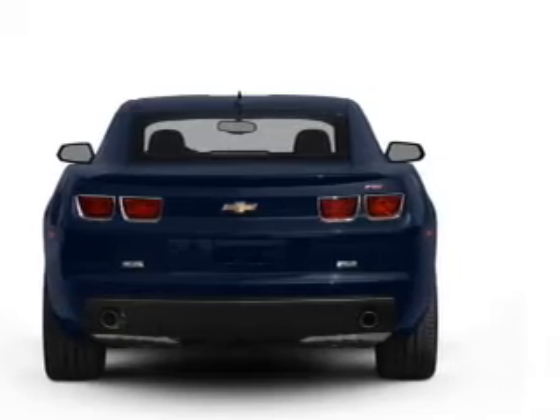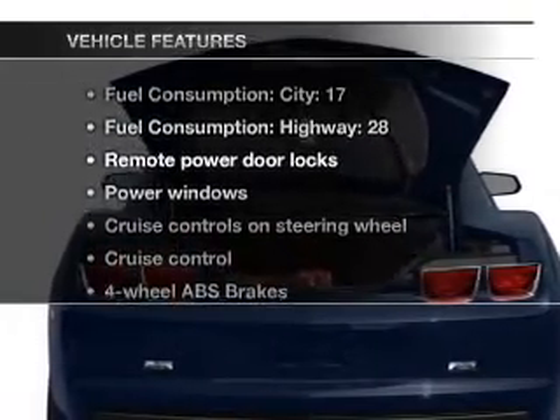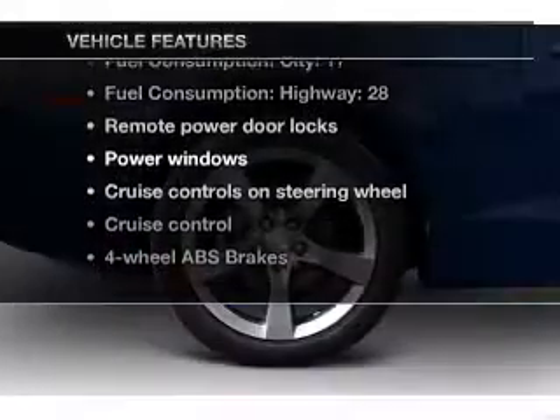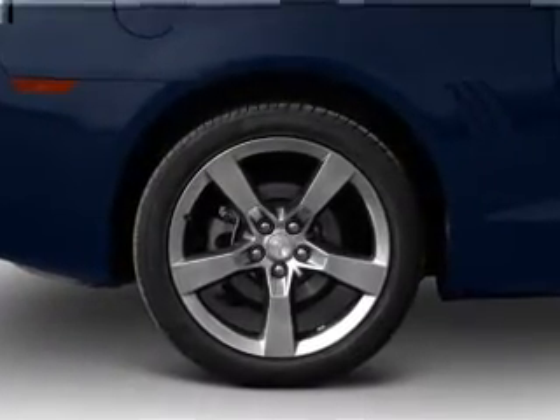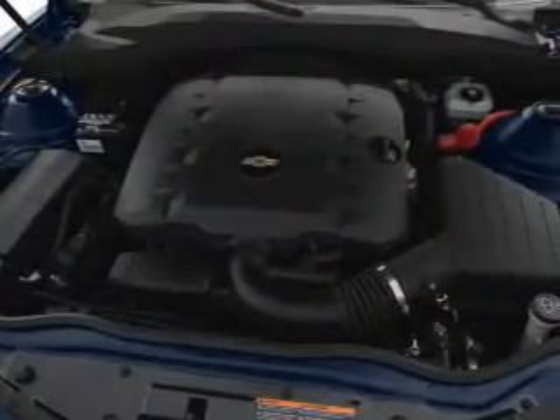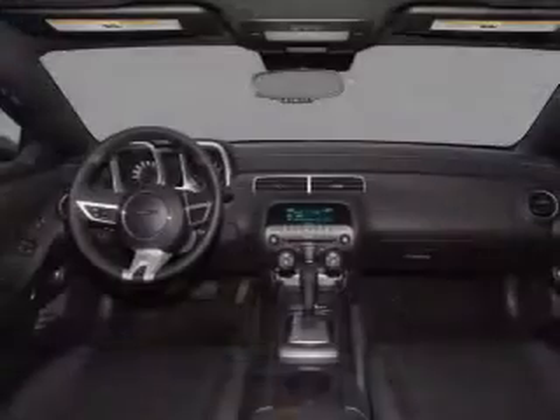You will appreciate the safety feature of anti-lock brakes. And with these notable features, you won't want to miss out on the opportunity to own this amazing ride: air conditioning, power door locks, power windows, power steering, cruise control, power mirrors, an alarm system, and an AM FM stereo with a CD player.